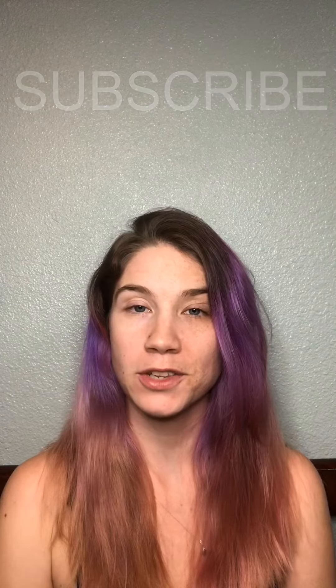Hey everyone, welcome back to my channel. For those of you that are new here, my name is Carolyn and I am your host. Please make sure that you're subscribed so that you don't miss out on any future videos and deals.